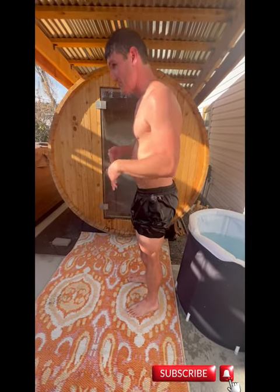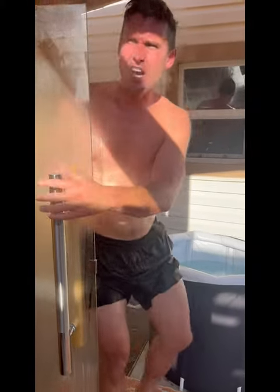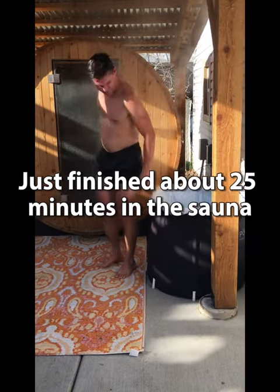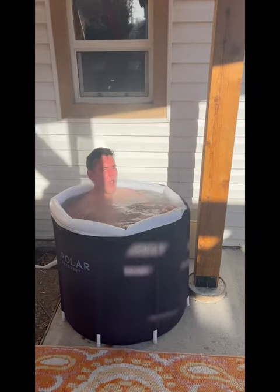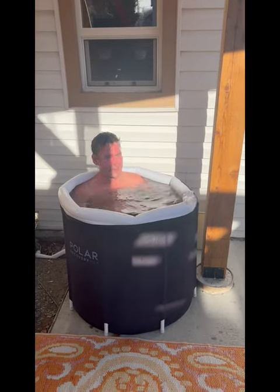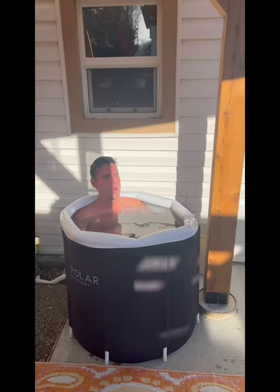The air temperature is about 30 degrees. Originally, we talked about doing the HGH protocol of two hours in the sauna in four 30-minute sessions. This ended up being three 20-minute sessions of contrast therapy and two minutes of cold plunge in between each session.